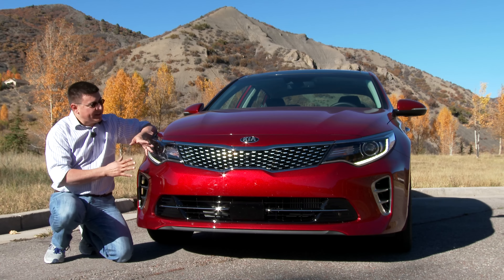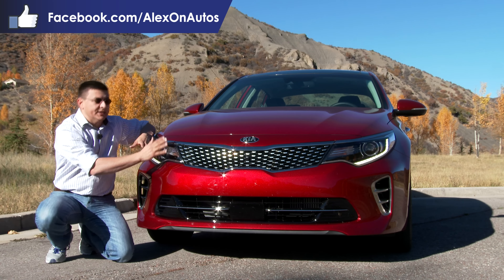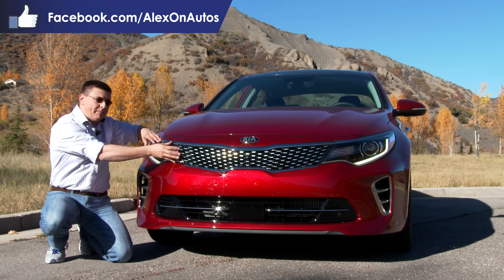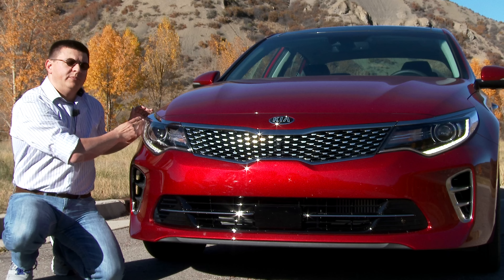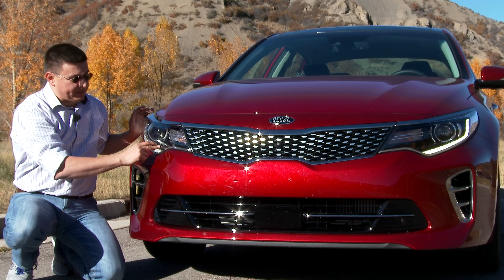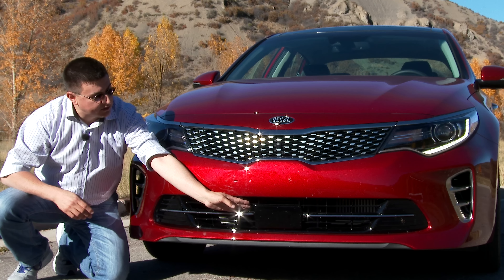Up front, we have a look that's very similar to the outgoing Optima. You'll notice the big difference right over here with this tiger-nose grille — that's what Kia calls this particular design element. It is now a little bit better integrated with the headlamps. We also have a new LED daytime running lamp strip on the side and the bottom of the headlamp, and we have our radar cruise control module inserted right down here below the main portion of the grille.